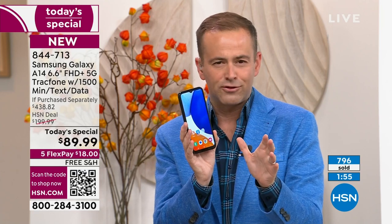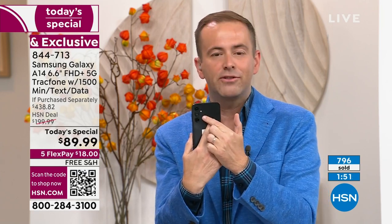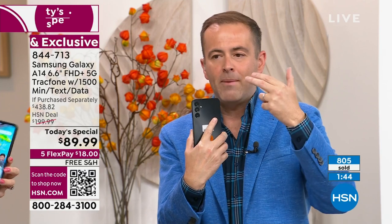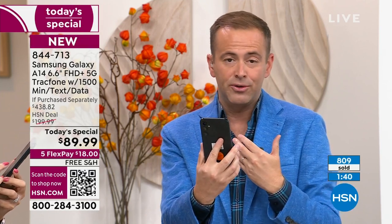Class-leading, beautiful 6.6-inch screen, triple cameras. Those videos and pictures you take will be best in class. We're over 800 sold with 400-plus people placing orders.